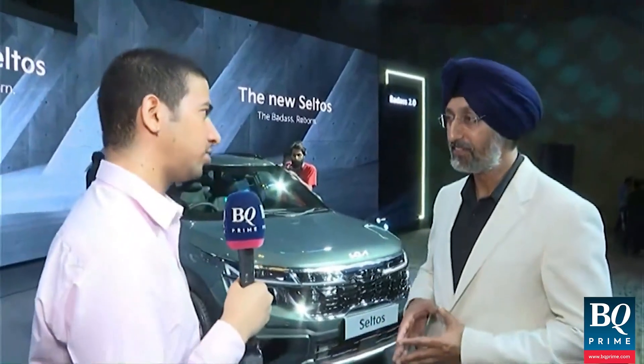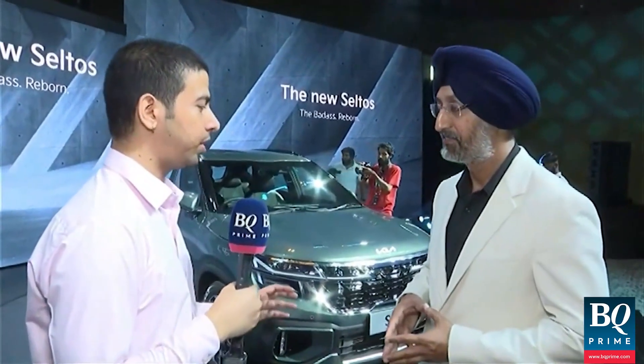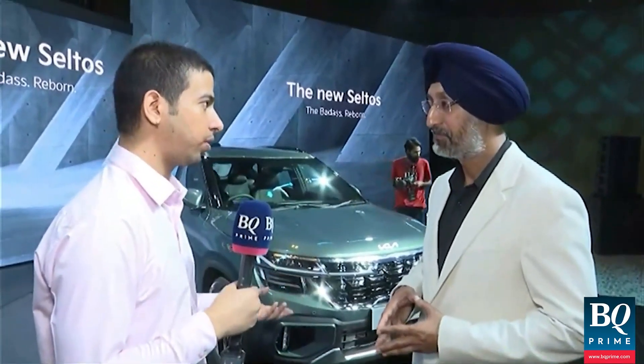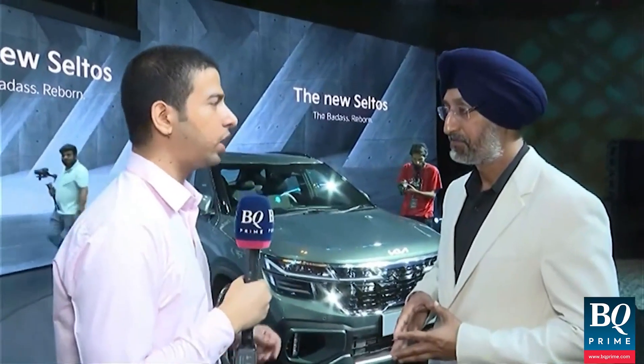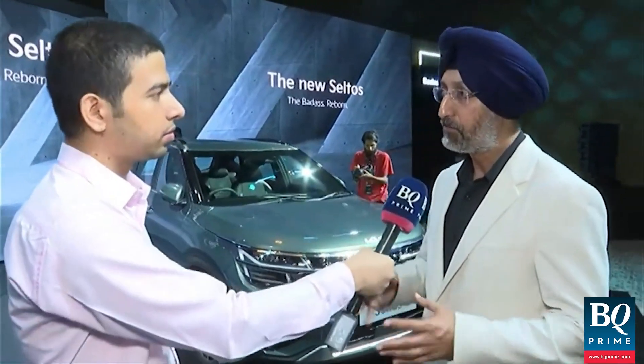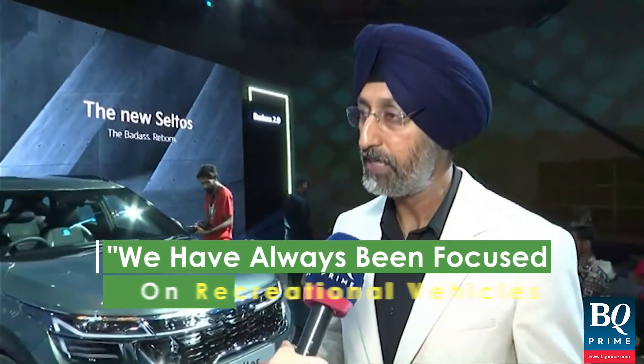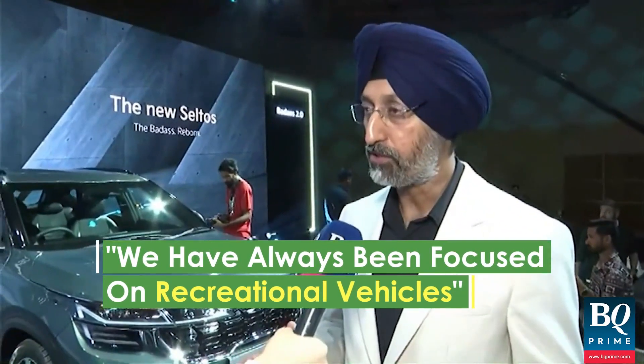The kind of volumes that Seltos does — we can say it's the star of Kia's portfolio. Looking ahead at what changes Kia might make to its portfolio in the next two to three years: we have always been focused on RVs — recreational vehicles — which means SUVs and MPVs. All five of our products so far — Seltos, Sonet, Carnival, Carens, and EV6 — are in the SUV and MPV space. This is the space where we want to operate, and we will see all our cars in this space only.